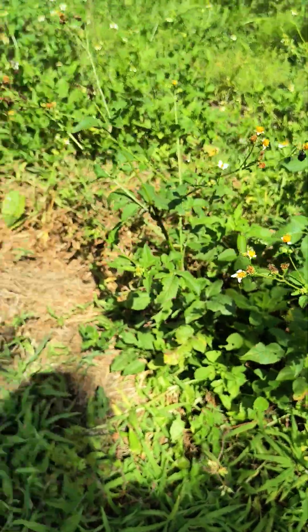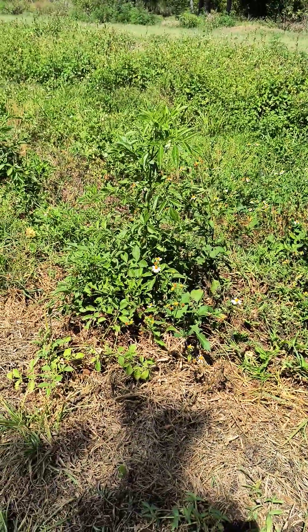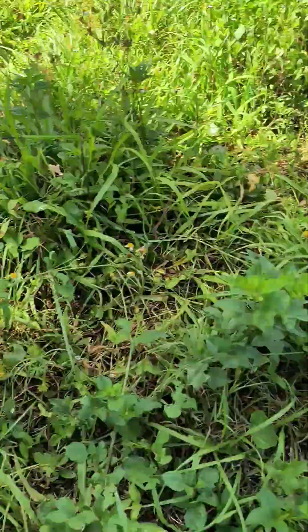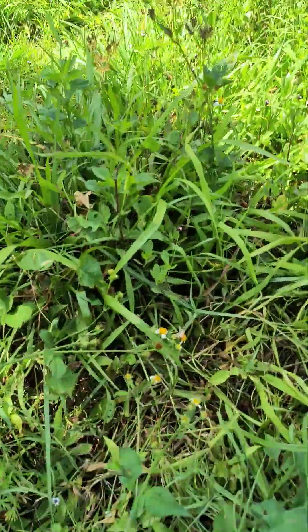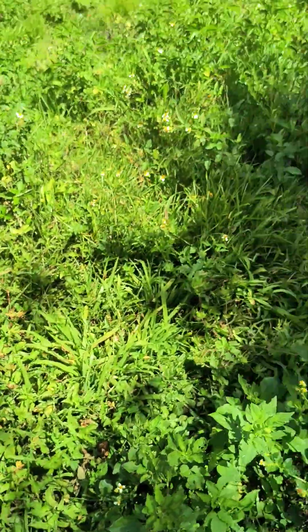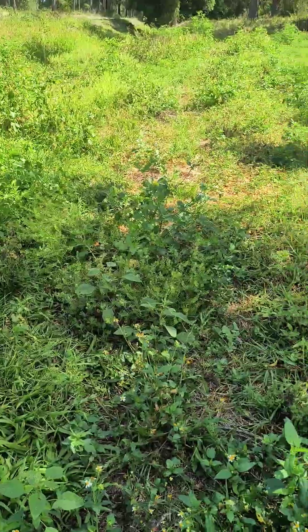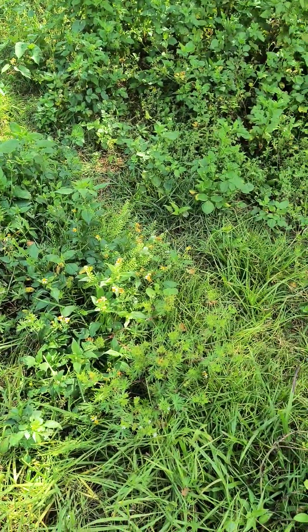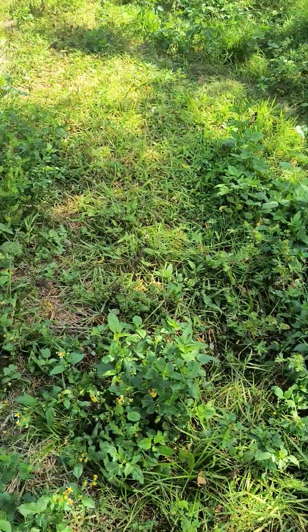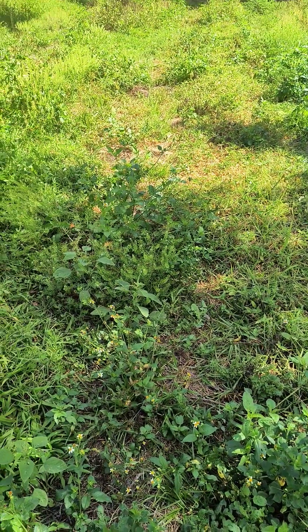Oh look, right next to it there's some Biden's alba — Spanish needle — my favorite one to talk about. We'll save that for another video. And literally just an arm's reach away there's some elder. We've also got more Biden's, and is that frog fruit? There's some frog fruit — someday I'll do a video on that. We just passed the callaloo, and there's a big patch of pepper grass that I'll say something about if I have time and battery.